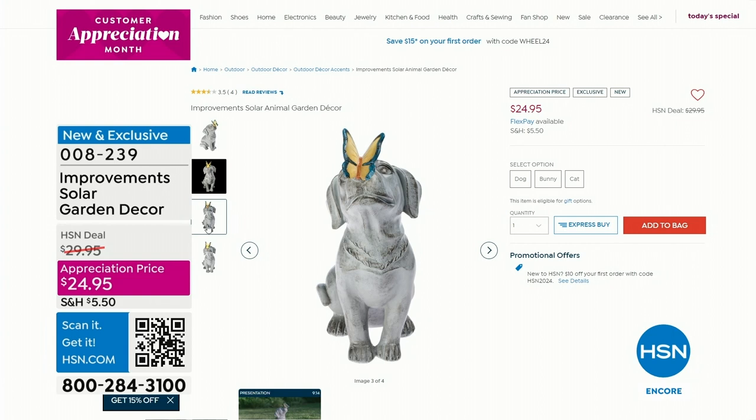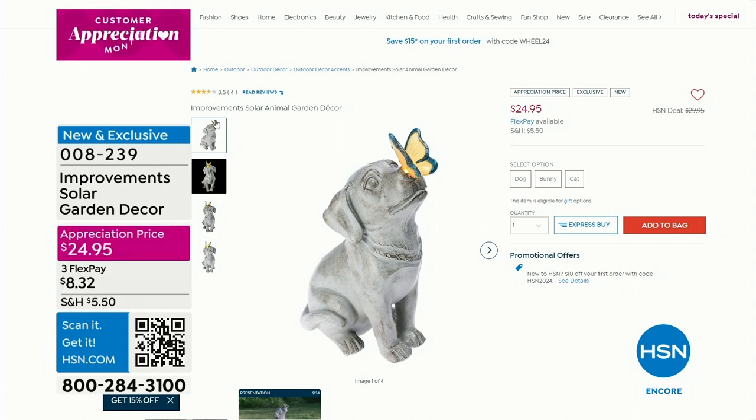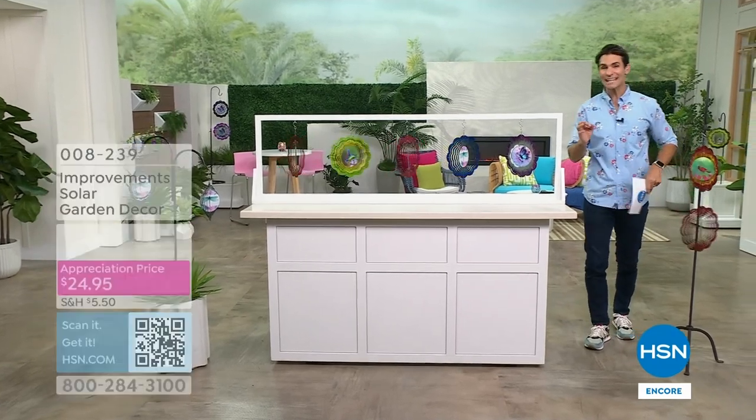Maybe you've never been to our website before, or maybe you're joining us for the very first time — welcome in, so glad you're here. Dog, bunny, or cat — they each light up, and the look is just that classic stone statue style. Really beautiful. Almost 3,200 have been sold.